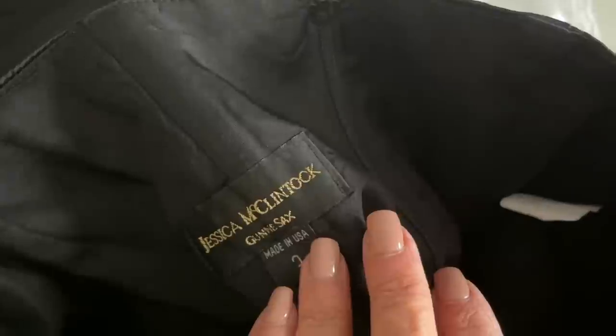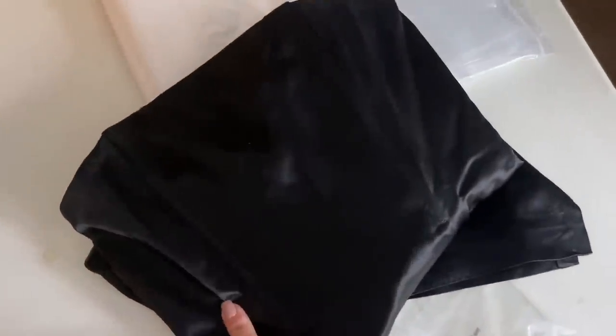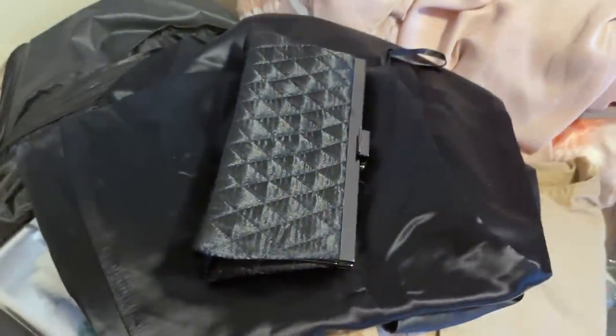Since we're talking about Jessica McClintock, this is just such a stunning dress — I'm obsessed with it. I tried to send this to the RealReal but they wouldn't accept it. It has a little bit of light boning. This is technically Jessica McClintock Gunny Sacks, USA size three — just an absolutely timeless gorgeous dress. I had it listed for $125 and received a $77 offer. My buyer still hasn't paid on eBay but I have faith they will. It's so funny — two vintage Jessica McClintock pieces shipping out the same day.